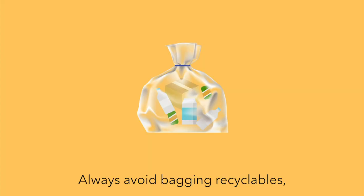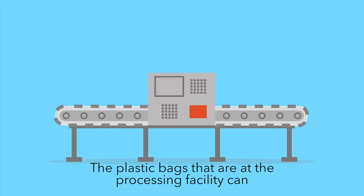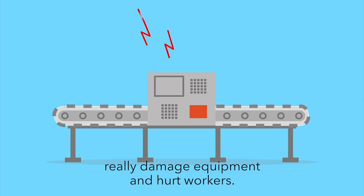Always avoid bagging recyclables. Always put them loose inside your cart. The plastic bags at the processing facility can really damage equipment and hurt workers.